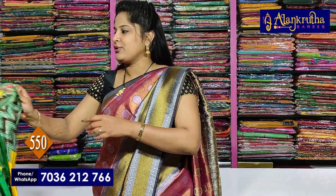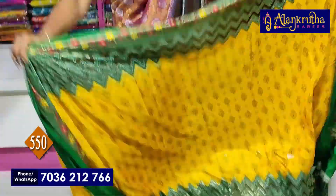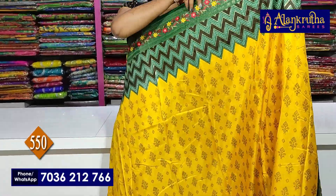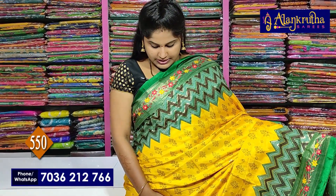Rs.550 — the same price. Next saree is yellow with green combination.